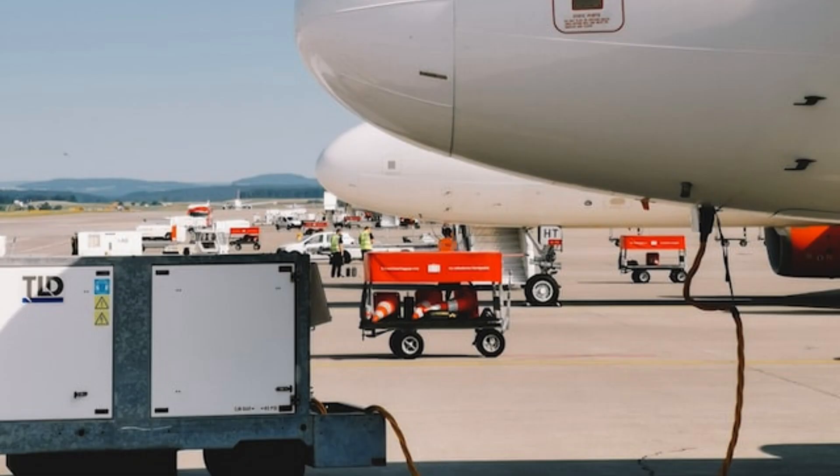GPU — Ground Power Unit. The GPU is ground support equipment used to provide power to an aircraft parked at the gate when the aircraft engines and APU are switched off. It is the most recommended power system for aircraft as it costs much less than using ATF fuel, and it creates less air pollution compared to the APU and aircraft engines, with less noise. The GPU is connected to the aircraft with a wire before engine startup to ensure a continuous power supply.